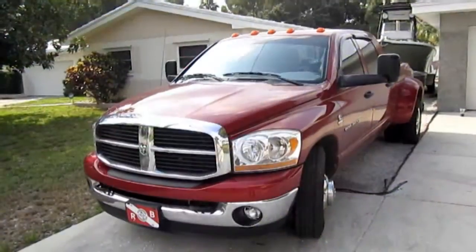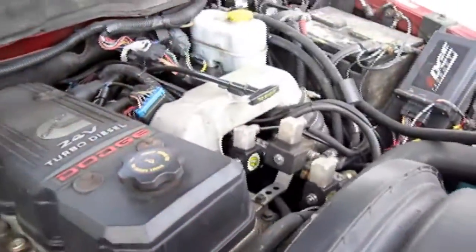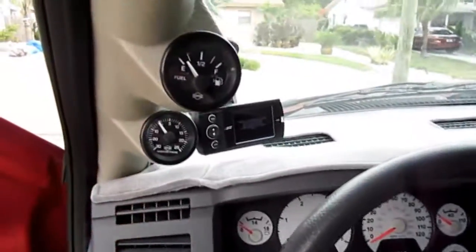In step one, Green My Fleet will help you choose the conversion options for your driving style and then convert your diesel vehicle so you can run on 100% vegetable oil fuel.